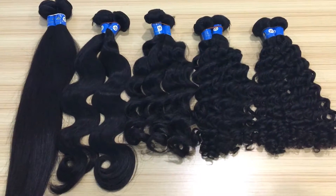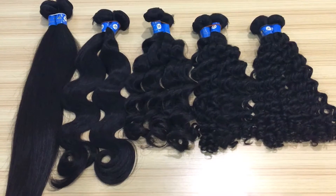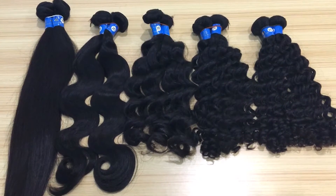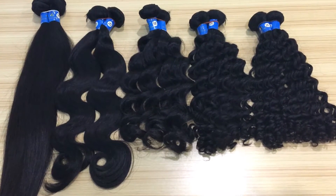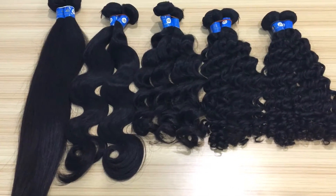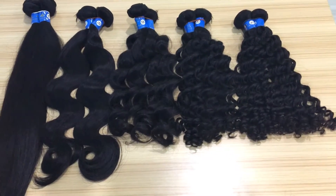Hello, this is 5A grade Brazilian hair from our KVR company. These are the 5 different patterns we carry now. The first one is straight and body, loose wave, deep wave, and deep curly.